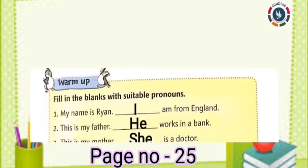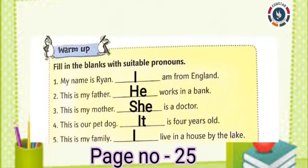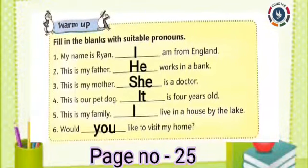First one: My name is Rian. Dash. I am from England. Answer: I. Second one: This is my father. Dash works in a bank. Answer: He.